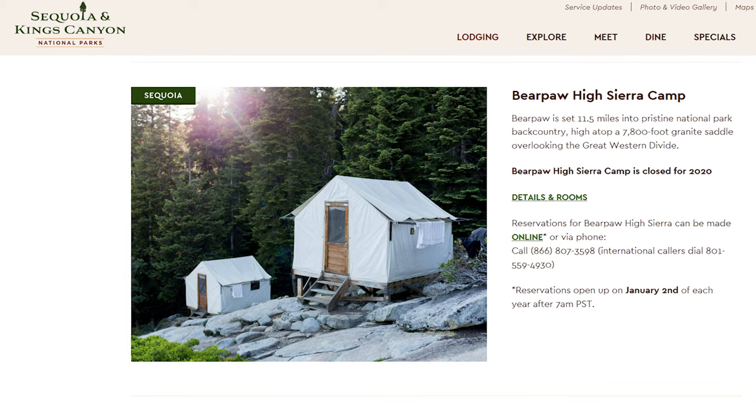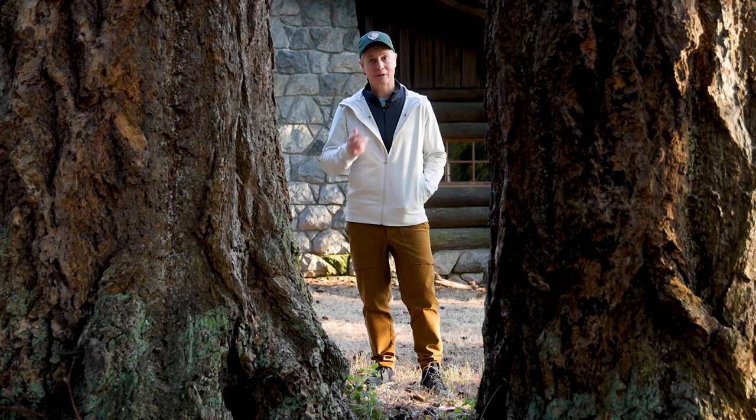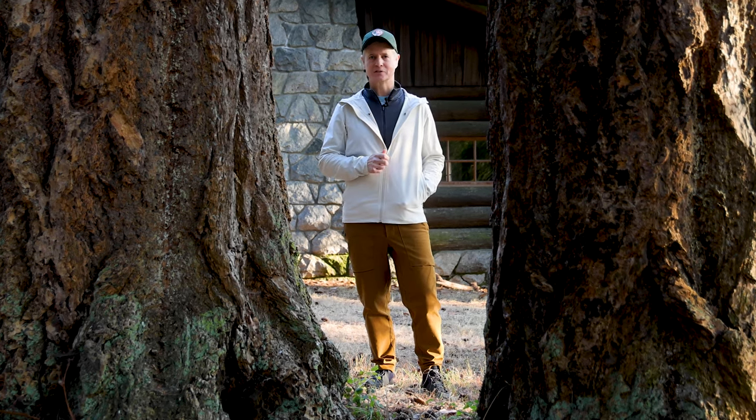If you prefer rustic and somewhat inconvenient, there are two wilderness lodges: Bearpaw High Sierra Camp and Pear Lake Winter Hut. Of course, there is accommodation just outside of the park, with Three Rivers offering a few different options that are perhaps more budget friendly.